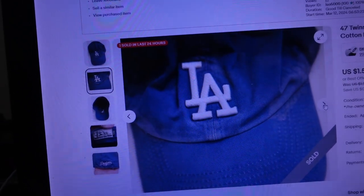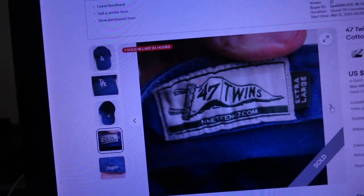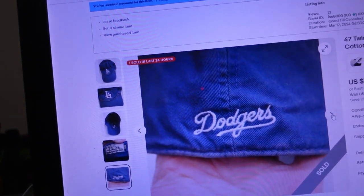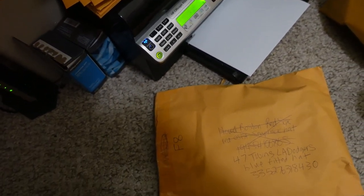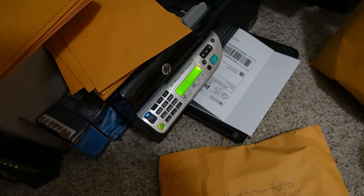It had a pretty significant stain around the LA logo, so we had to list it cheap. It came in one of the hat lots — the brand is 47 Twins, extra large LA Dodgers hat. That was part of an online arbitrage purchase where I get hats for two to three dollars a pop. Sometimes one or two are in subpar condition. It sold for $1.58 plus shipping — we're probably not quite making our buy cost back, but we're getting a few bucks out of it.